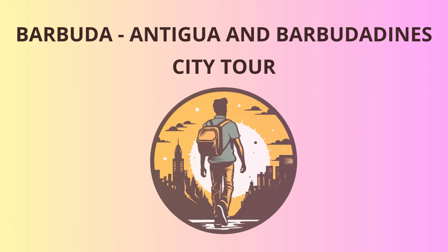Now it's time to satisfy our taste buds with some local delicacies. We'll head to a traditional restaurant to indulge in some mouth-watering Antiguan and Barbudan cuisine. Don't forget to try the Fungi, a savory cornmeal dish, and the famous pepperpot stew. But be warned, the pepperpot can be quite spicy, so keep your cool, folks.